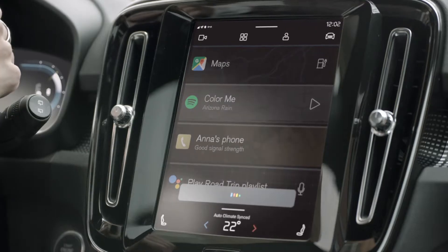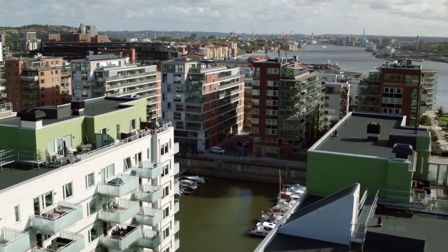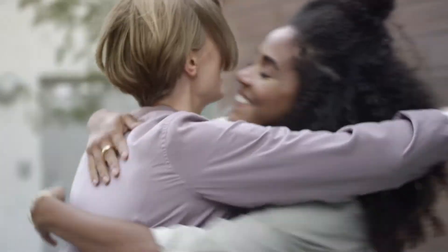Hey Google, send Kate my ETA. Letting Kate know your ETA is at 12:42 p.m. Google Assistant allows drivers to control in-car functions by voice.